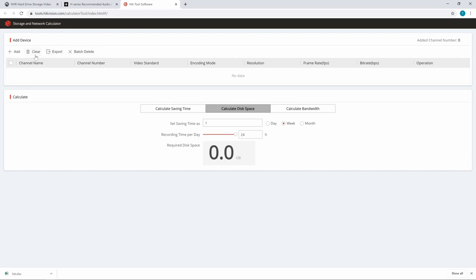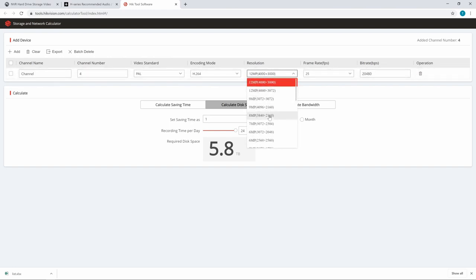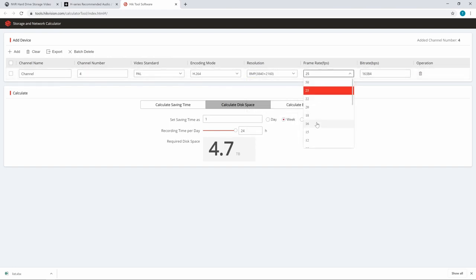So we can come in here and we can add a new camera. We can say we want four of these cameras recording at H.264 at a resolution of 8 megapixels at, let's say, 15 frames per second. And this gives us the bitrate of 8192, which is the bitrate that we recommend for 4K cameras.